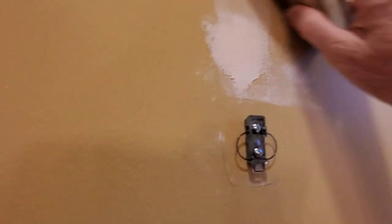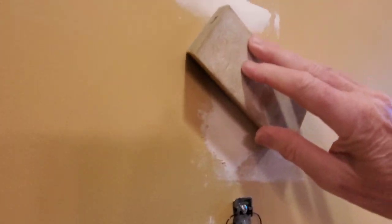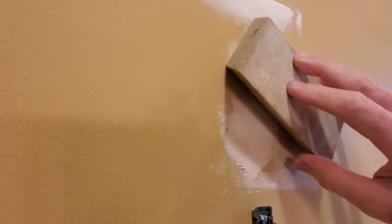I like to use sanding blocks because they have a very wide surface. If you use just sandpaper with your fingers, you can create low spots. Always work from the inside of the patch and feather outward to the outside — that's going to give a really nice result.